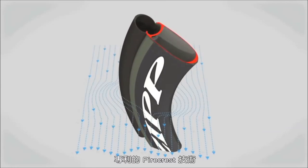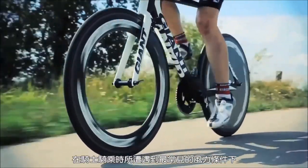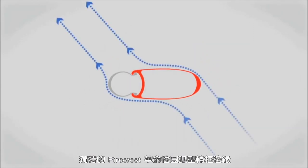The patented Firecrest technology uses a mathematically derived shape consisting of a series of complex curves. The result is increased aerodynamic efficiency and rider stability in the most common wind conditions cyclists encounter. Firecrest's revolutionary design features rounded rim edges to allow the airflow to remain attached to the rim surface and create an effective airfoil with low-drag, high-lift properties.